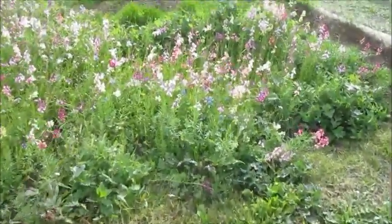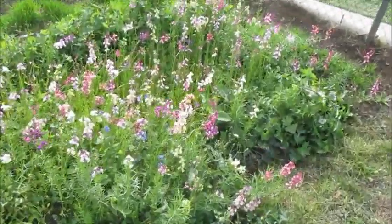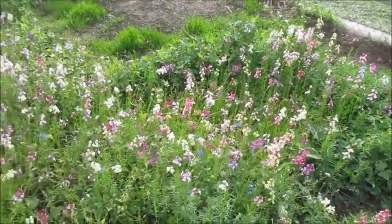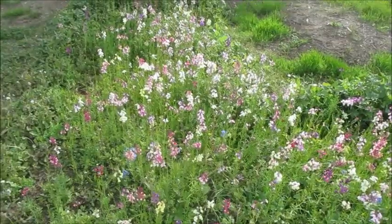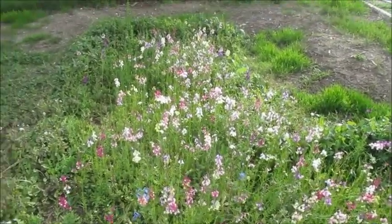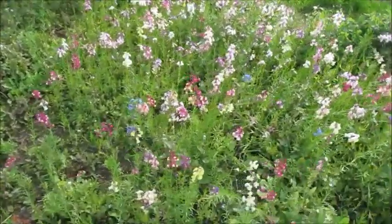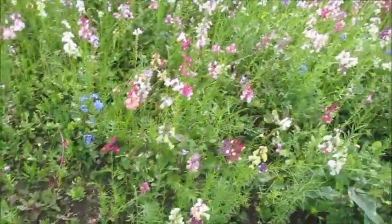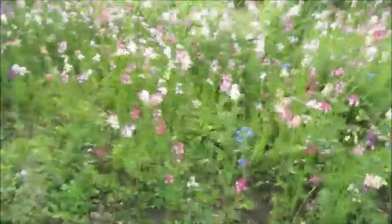I'll show you my flowers again. I need to weed these, or at least cut the weeds with scissors, because it's too hard to pull them out without uprooting the plants. But they're spreading even more. There are a lot of the blue ones popping up and they're getting taller — I really like those.